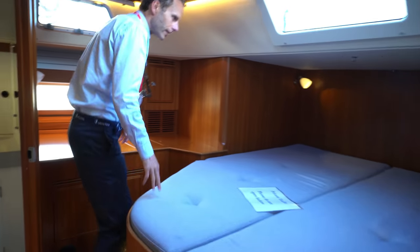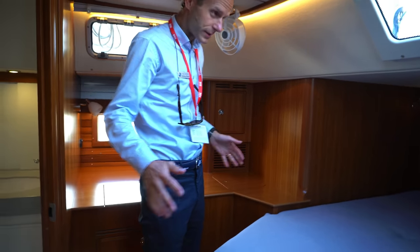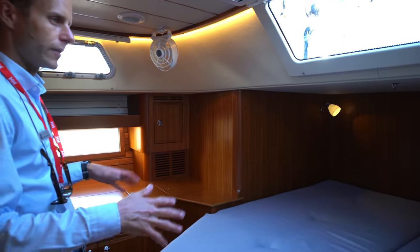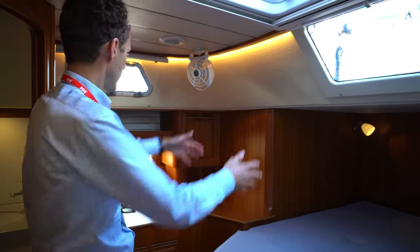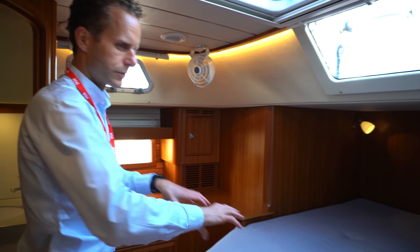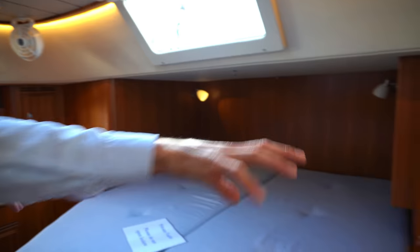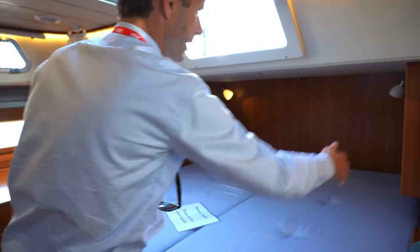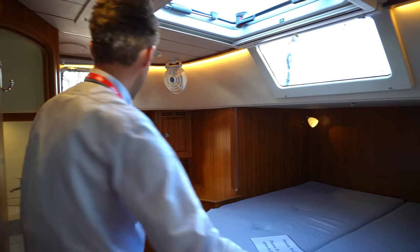We continue back into the aft cabin — it's a very nice cabin. This boat has a center berth. Another option for the layout is two separate berths: a double berth on this side, sofa in the middle, and another berth here. We can mount lee cloth in the center and on the side, so you can use it as a sea berth. There's a nice sofa and a small working table with storage on this side.